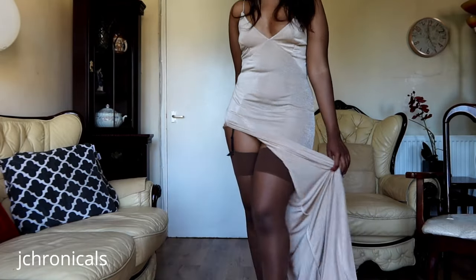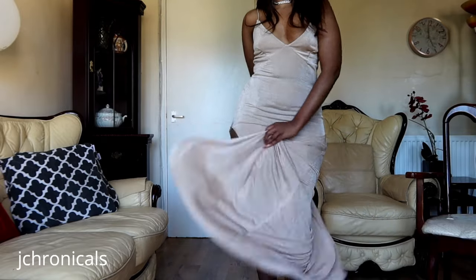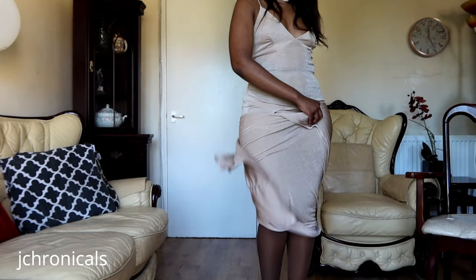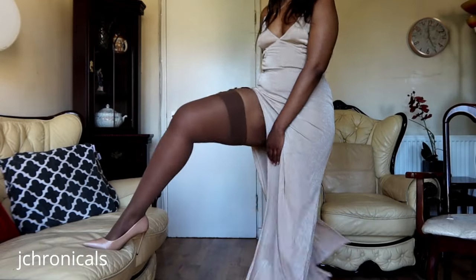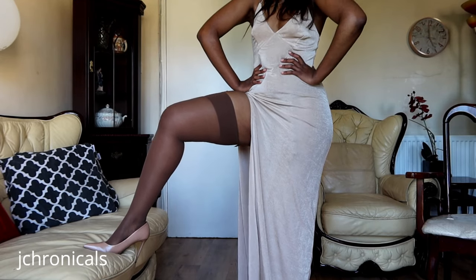I highly recommend these stockings if you're in the market, or if you want to get your lady a nice gift for her birthday or just for being herself. I think these stockings are awesome and would make an amazing gift for anyone.